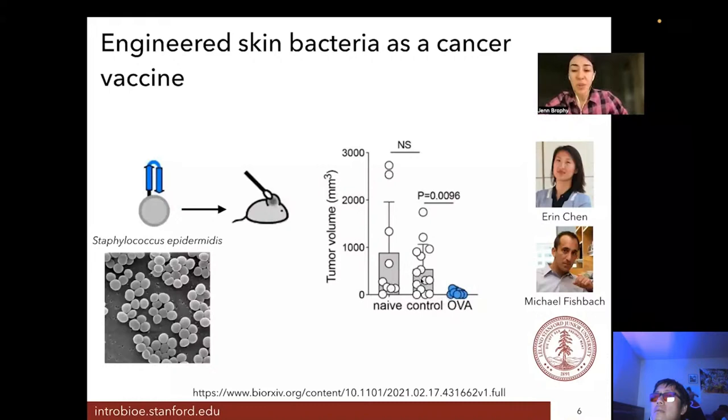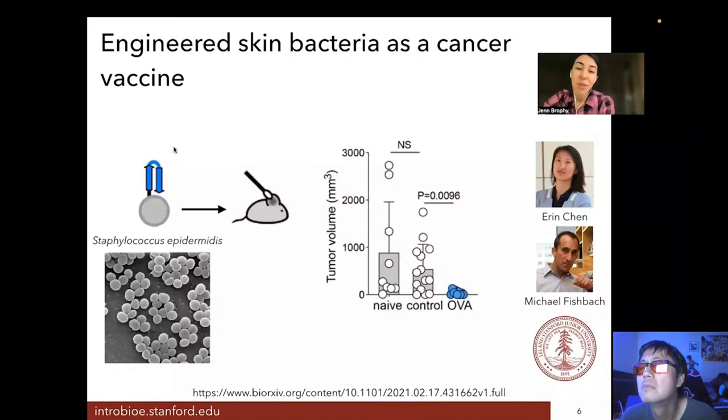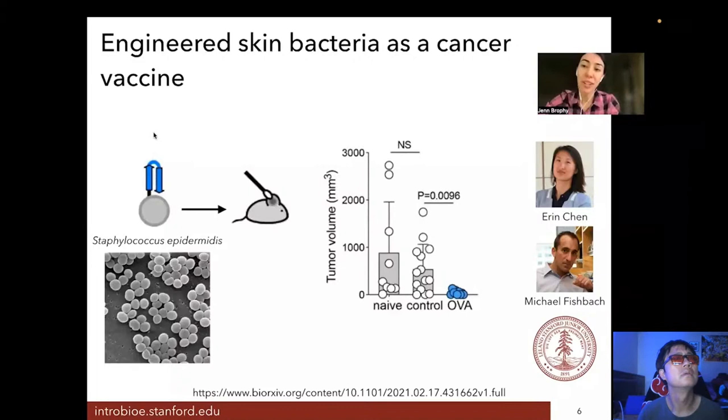The samples where the engineered bacteria was administered are the OVA samples shown in blue. The controls — where either no bacteria was given (the naive control) or unmodified Staph epidermidis was given — show the tumor continuing to grow. But when the bacteria is displaying this antigen, it does not grow. So it looks like this might be a way of having a vaccine against cancer, or a prophylactic treatment, so that your immune system knows to be on the lookout for these specific proteins that commonly occur on the surface of tumor cells.